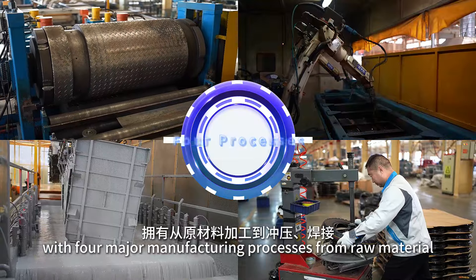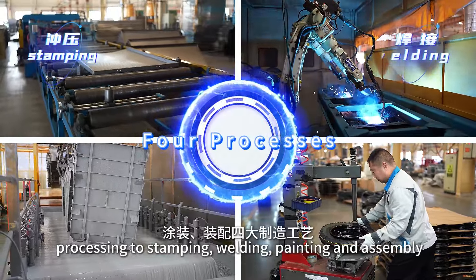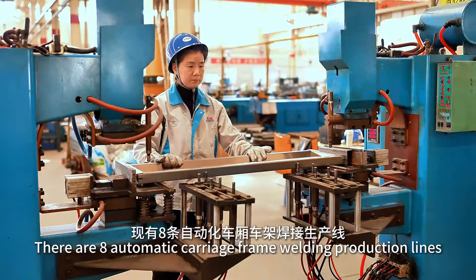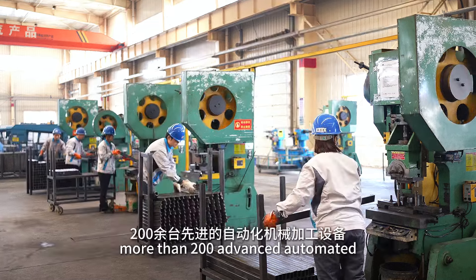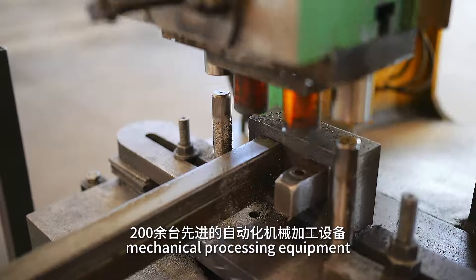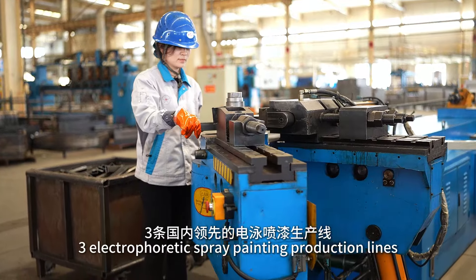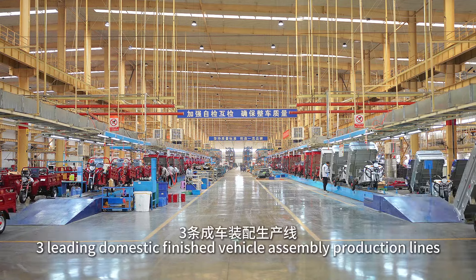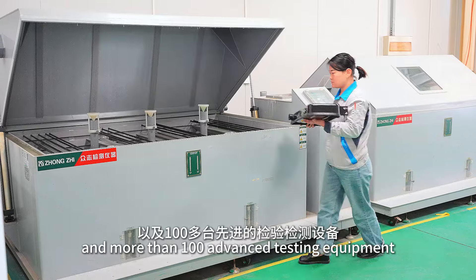With four major manufacturing processes — from raw material processing to stamping, welding, painting, and assembly — there are eight automatic carriage frame welding production lines, more than 200 advanced automated mechanical processing equipment, electrophoretic spray painting production lines, leading domestic finished vehicle assembly production lines, and more than 100 advanced testing equipment.